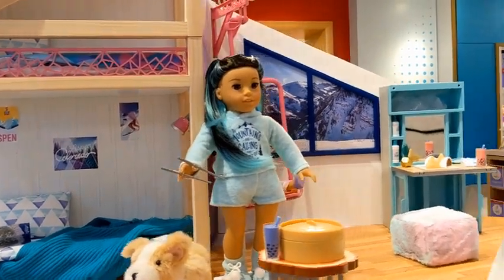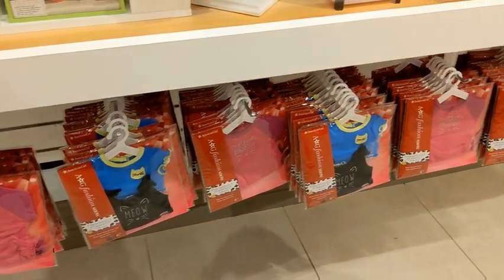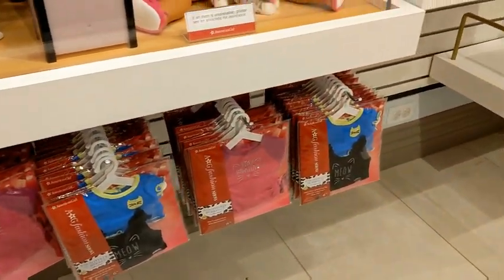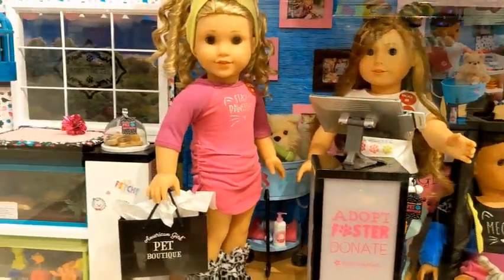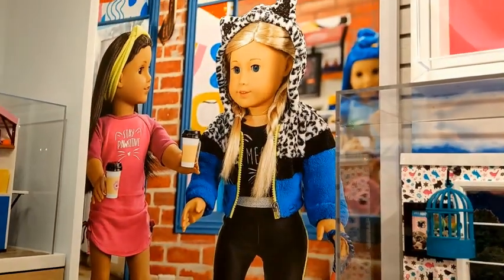Their bedroom set is so adorable — it is huge but so cute. Then I looked at the new mix-and-match line with the cat collection. I thought about getting the t-shirt bundle but I didn't end up getting it.